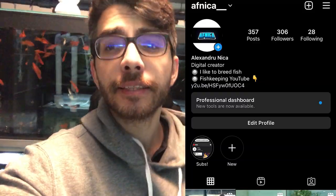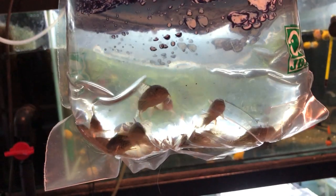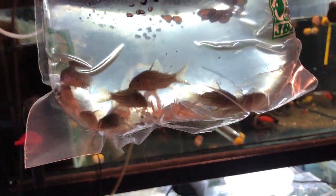What's up YouTube, my name is Alex and this is my fish room. Guess what — another Corydoras video! I will show you what I got and talk about it later.